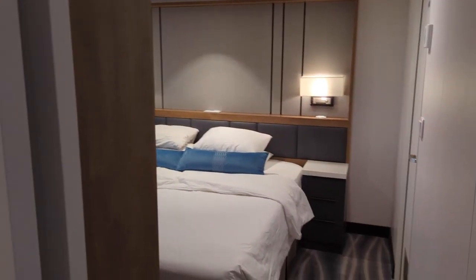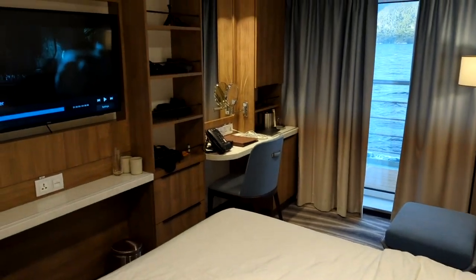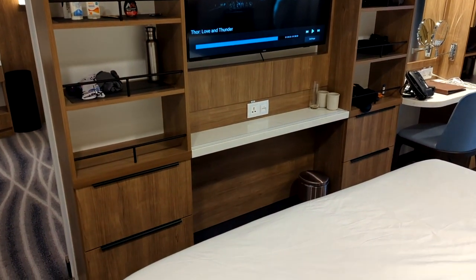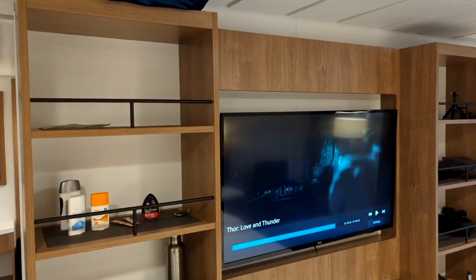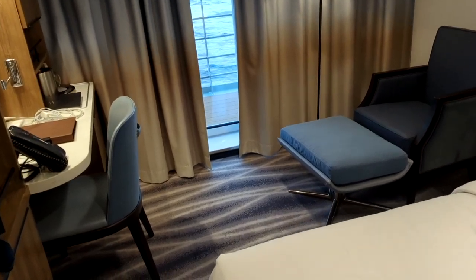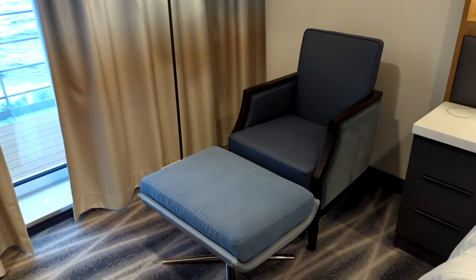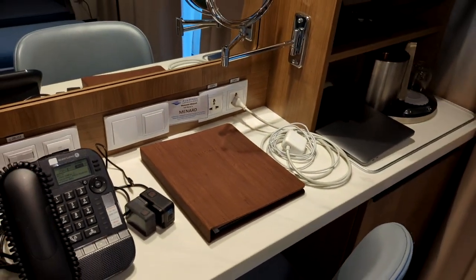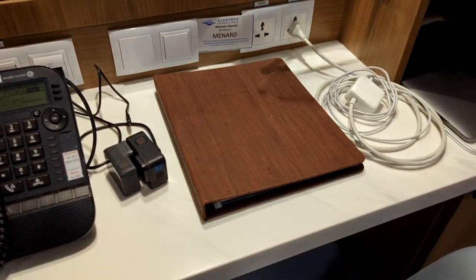Now we head into the bedroom — a nice big bedroom space with plenty of storage. There are drawers below, a little shelf, and more shelving space that leads over to a little sitting area. Each nightstand has three drawers. There's also a desk and a close-up makeup mirror.